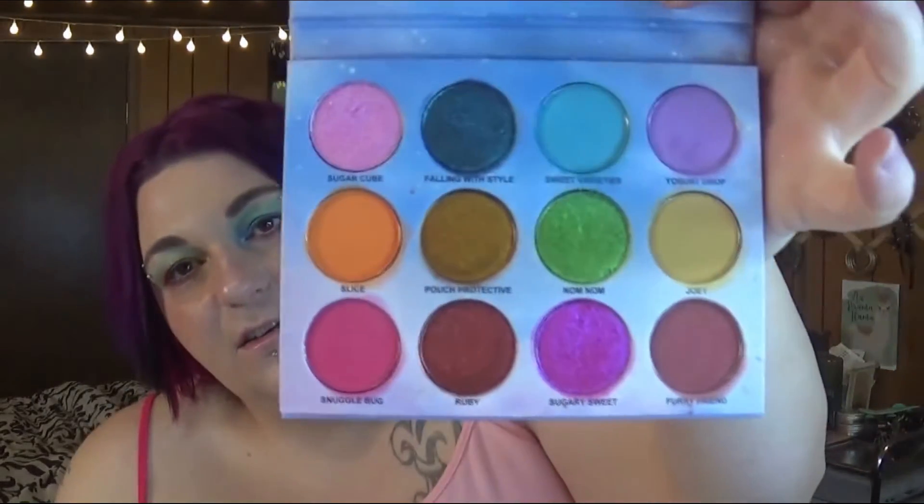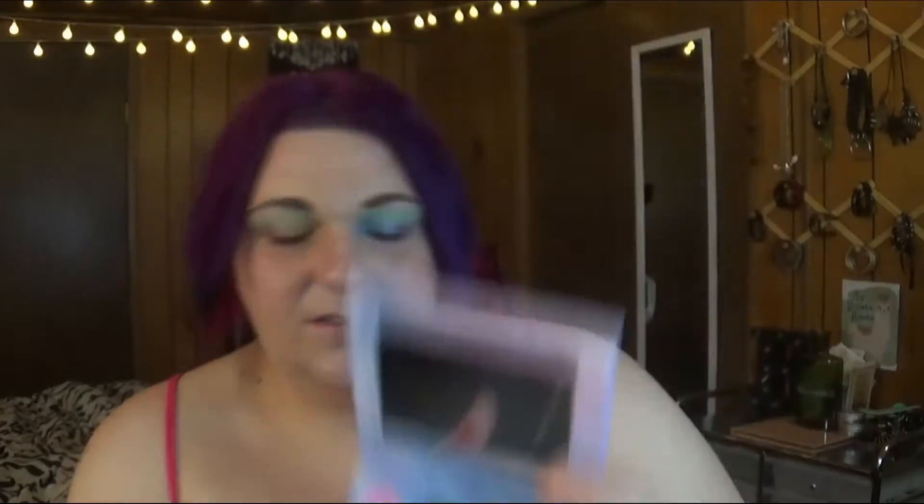Next up is one that's not in stock right now, but I know it's being restocked at the end of the month — this is the Sugar High palette from Menagerie. Love it.